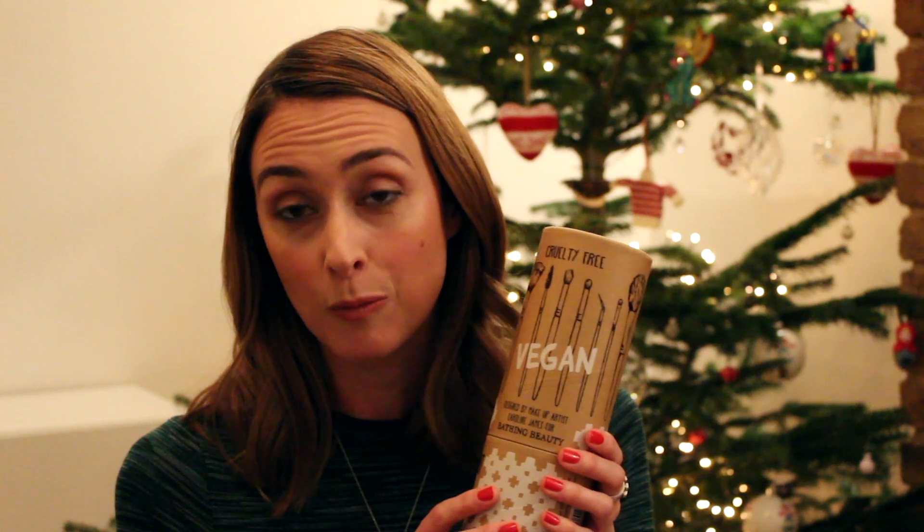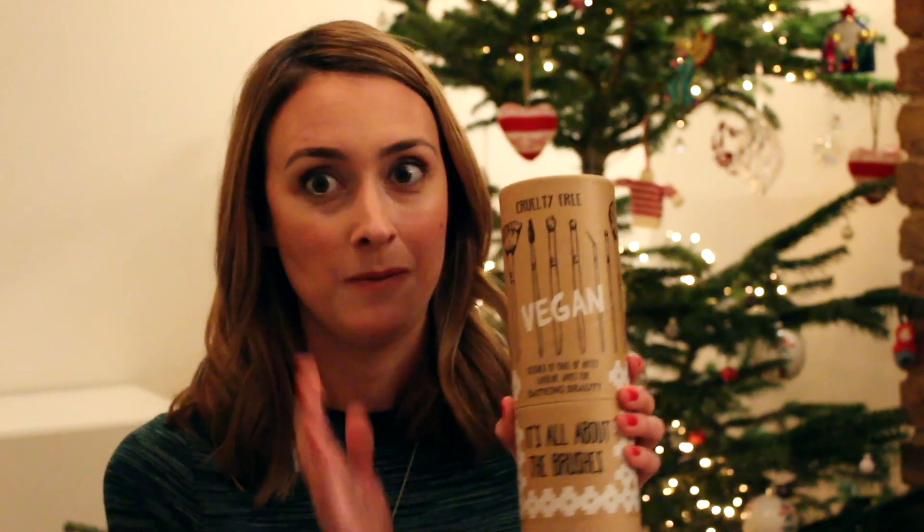So this is a really nice present. It's £80, so it is quite expensive, but this is all the brushes you'll ever need. So anybody you know who doesn't use makeup brushes, or loves makeup brushes but doesn't have a lot of them, this is great.